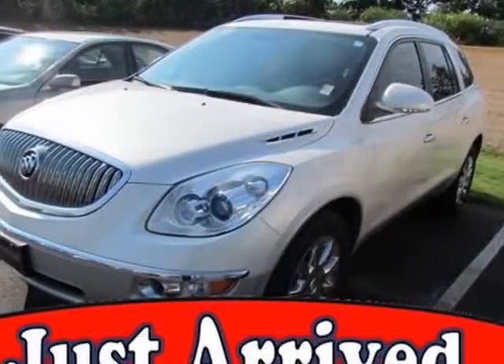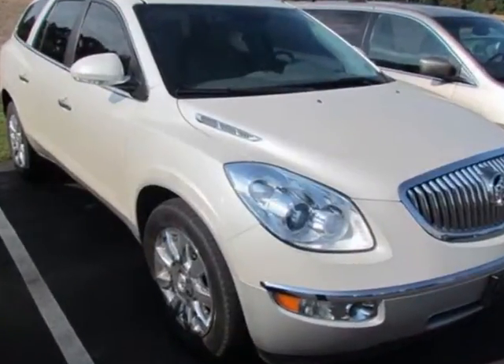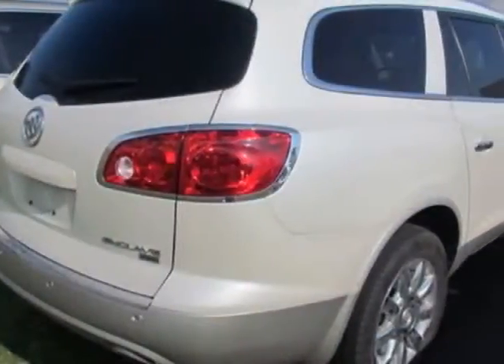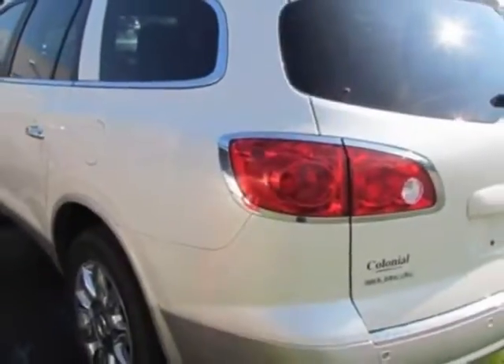Come take a look at this 2011 Buick Enclave. This Enclave has just under 66,000 miles. This vehicle gets an estimated 16 miles per gallon in the city and an estimated 22 on the highway.